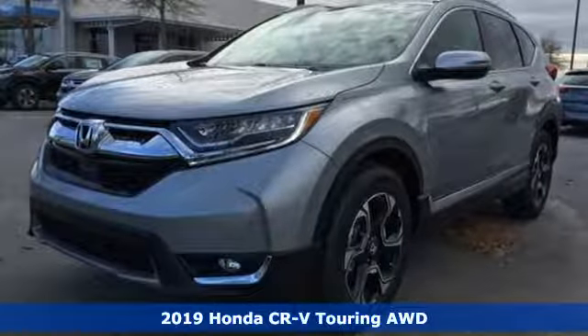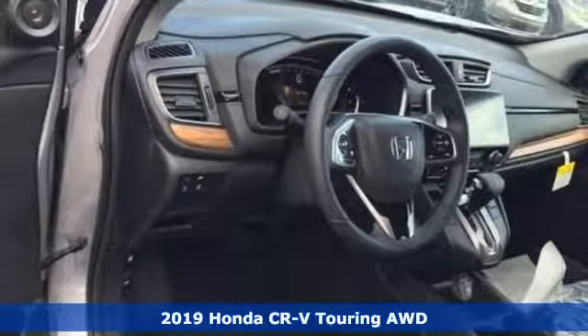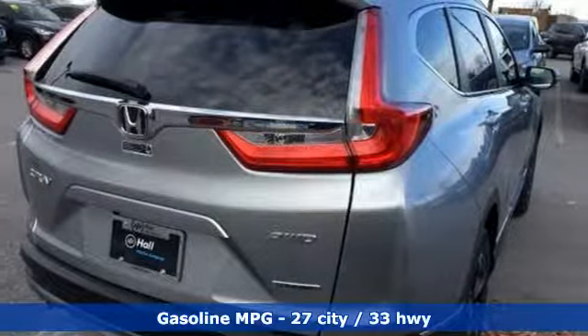It's a new 2019 Honda CR-V. Capability without compromise isn't a dream — it's a CR-V. Plus, it offers an exciting list of features.